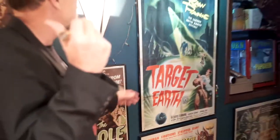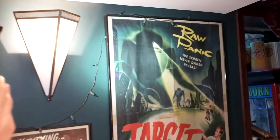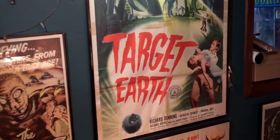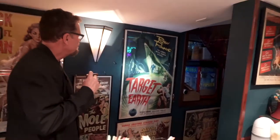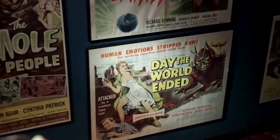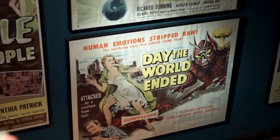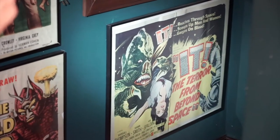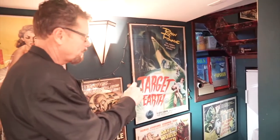Next to that is Target Earth — one of those movies I saw on Saturday mornings. It's about big giant robots roaming the streets when suddenly there was nobody around. There's a snipe on it — I never noticed that in all my years. Down below we have Day the World Ended, another movie I remember watching on a Saturday morning. Great rubber-suited monster in that one. And in the corner we have It, the Terror from Beyond Space — the movie that basically gave the idea for Alien.